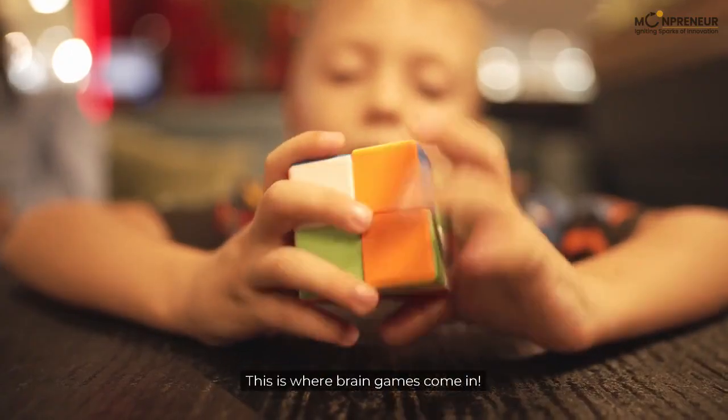This is where brain games come in. Gadget-free 10 brain games for kids.